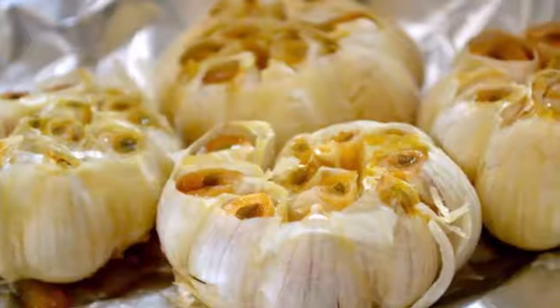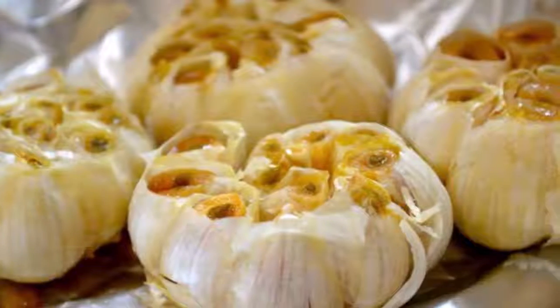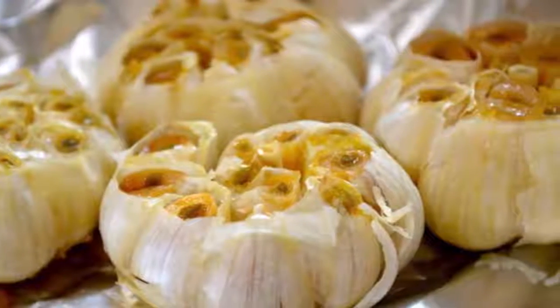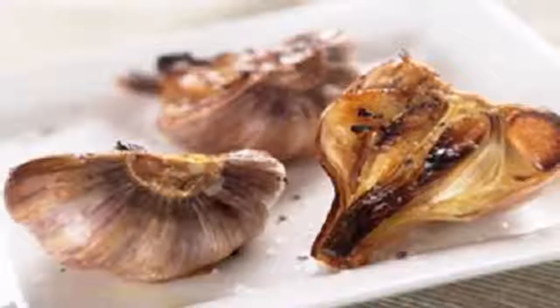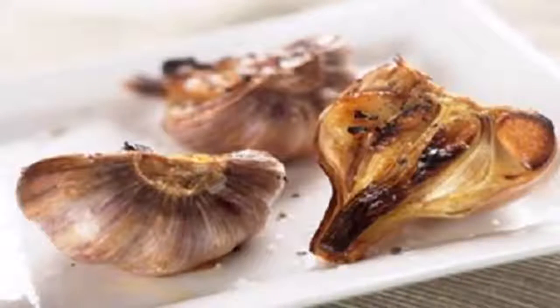If you want to benefit, in this video we will tell you what happens to your body when you eat roasted garlic — you will see that the taste will be in the background. What happens to your body when you eat roasted garlic?